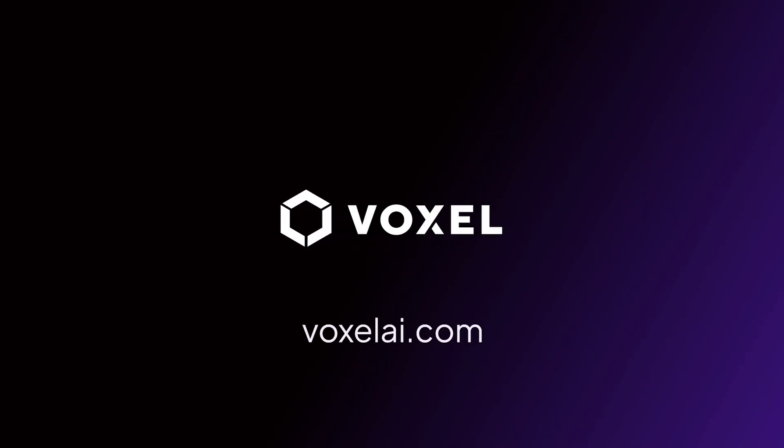It's possible with Voxel. Learn more at voxelai.com.